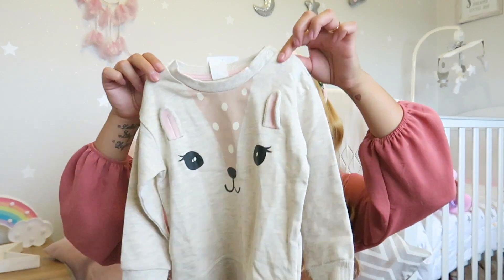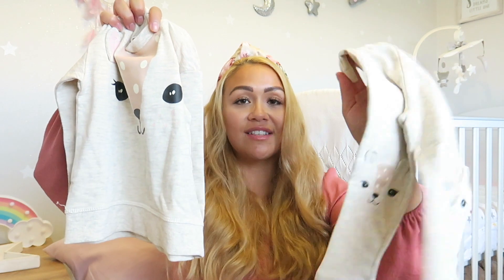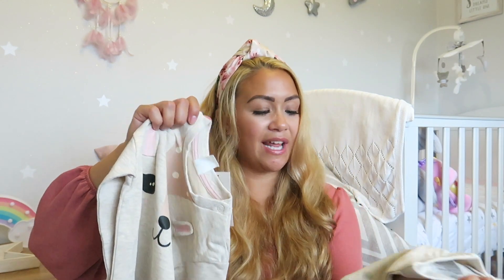The last thing from H&M is a casual two-piece tracksuit — and it's not a bunny this time, it's actually a deer! So cute. It has matching pants with deer faces too, perfect for lounging around the house or nipping out.